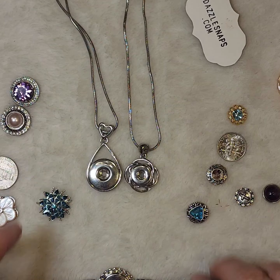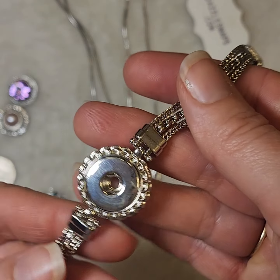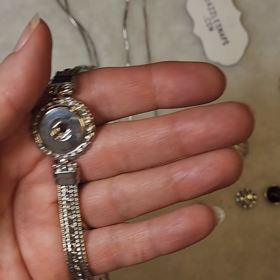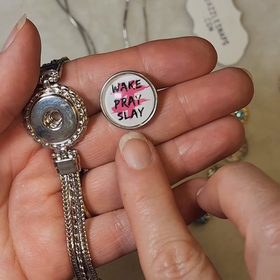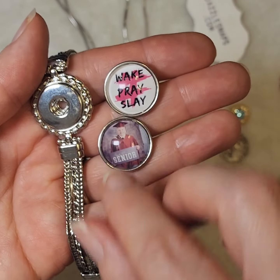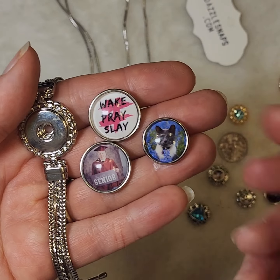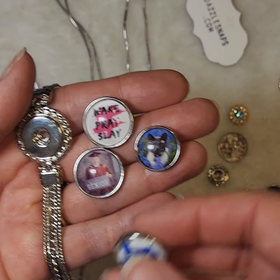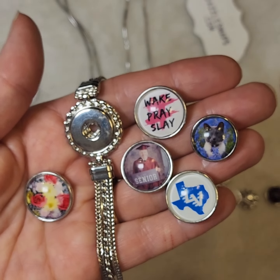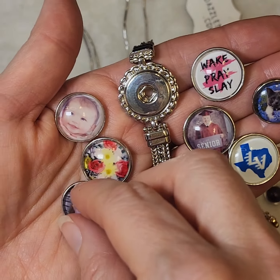One of the wonderful benefits of this customizable jewelry is the ability to make custom snaps. You could have an inspirational saying created, or a keepsake memory created. You can have your pets on there, or even a logo for your school. The ability to make custom snaps is only limited by your imagination.